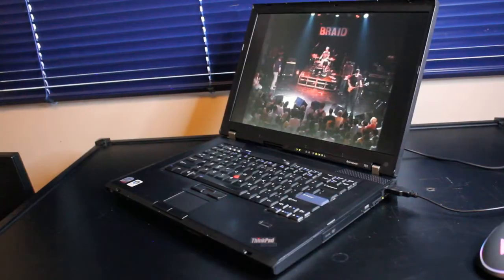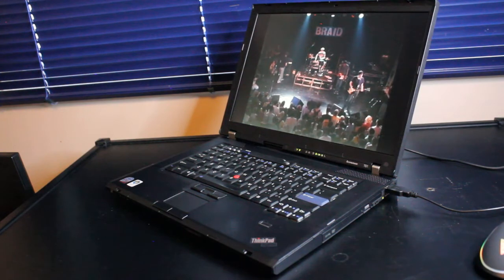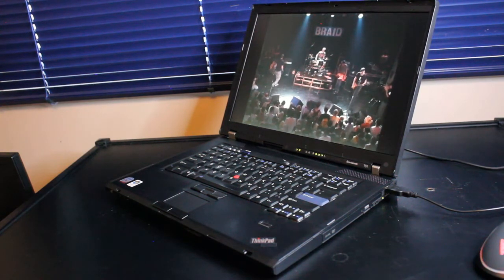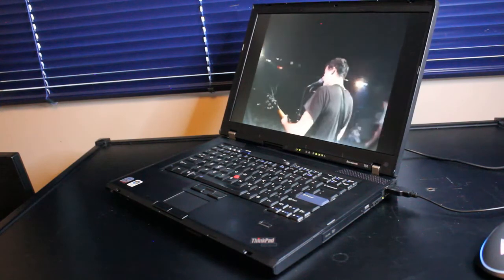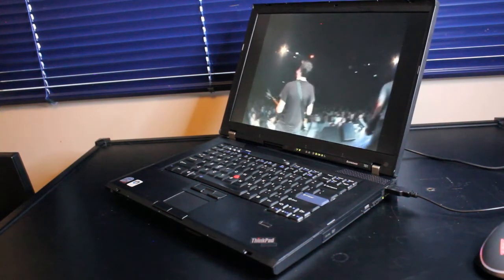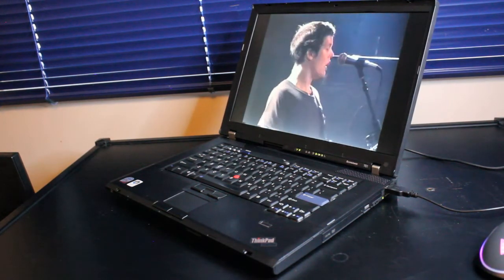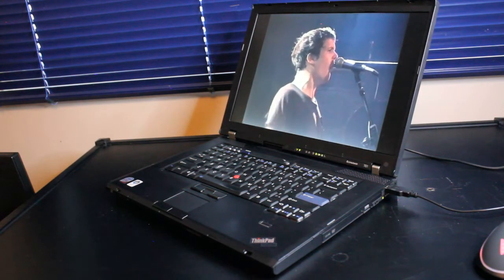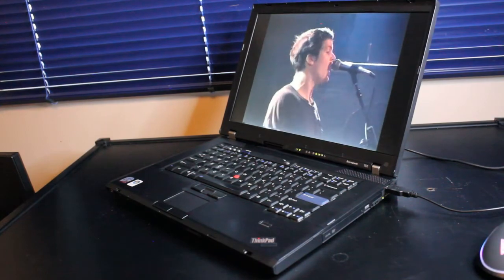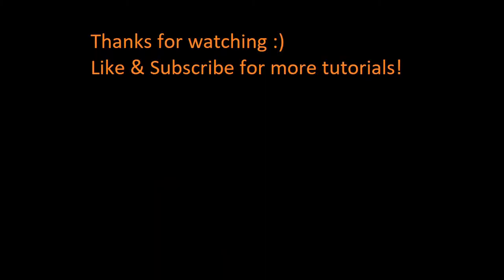Hopefully this video gives you an educated overview of how the ThinkPad T61 will work in 2021 and onward. Of course this demonstrates use with Windows 10, but it will also work very well with many different Linux operating systems and for a variety of different purposes not explored today. Thanks for watching, and hopefully you learned something.